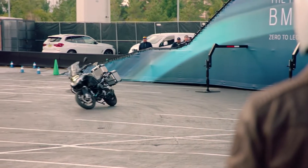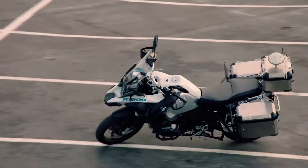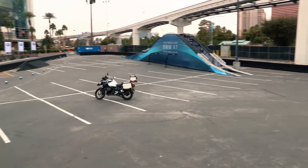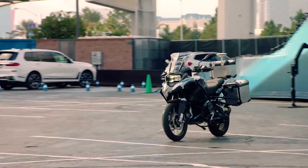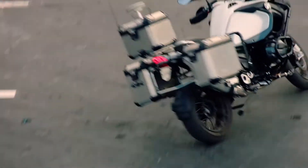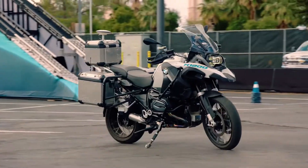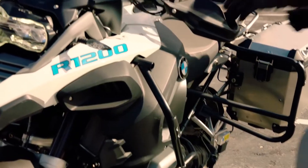A self-riding motorcycle helps us showcase some technologies that are perhaps slightly farther out. We're always looking at innovations and technologies — BMW Motorrad has always been a leader in that regard. It also helps us improve rider safety and the riding dynamics of our products.